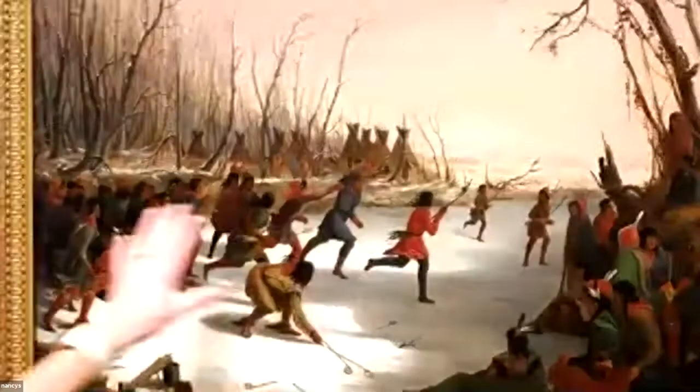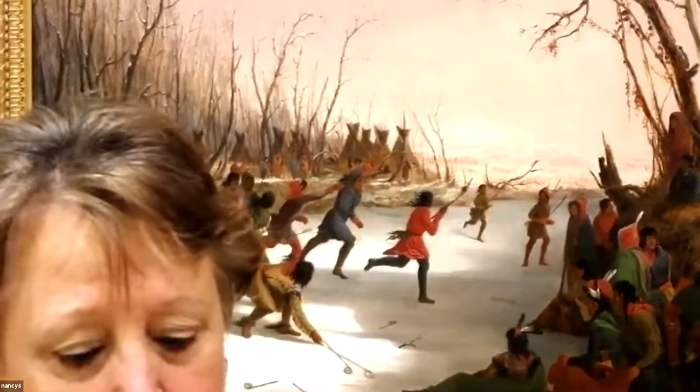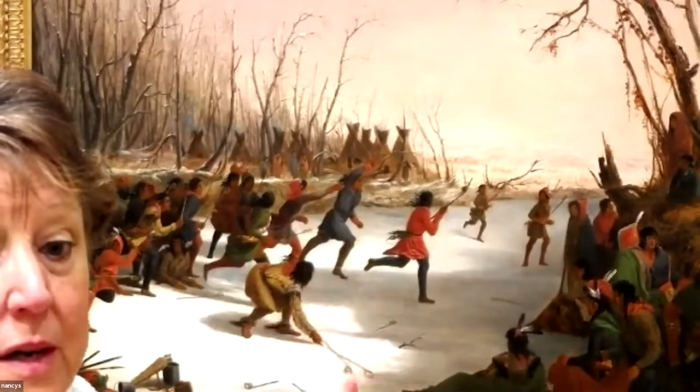The Native Americans called it the Little Brother of War, because it was quite a rough and tumble game. You can see that they're running down a frozen river. The name of the painting is 'Ballplay of the Dakota Sioux on the St. Peter's River in Winter.' They would play over a distance of a few miles sometimes — in summertime on a field, wintertime on a frozen river — not just in this area of the country, but in other areas too.